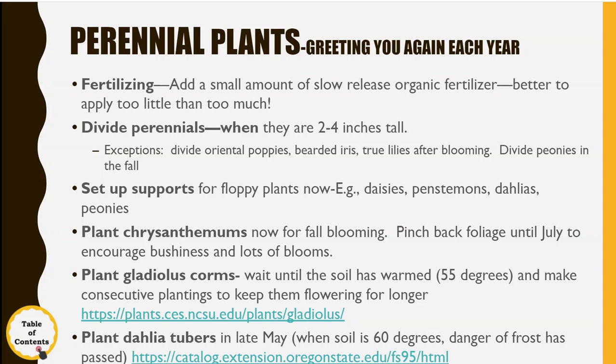Now gladiolus corms — some people leave them in the ground all winter. Sometimes you can get away with it, but most of the time you can't. Wait until the soil is warmed up to 55 degrees and then make consecutive plantings so that you get one batch of flowers blooming this week, and as that one wanes you get a new batch of flowers the next week.